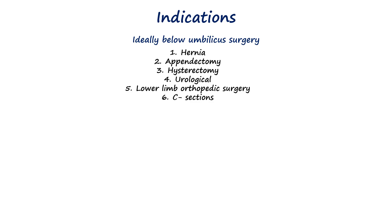Spinal anesthesia is ideally indicated for surgical procedures located below the umbilicus. This includes lower abdominal surgeries like hernia repairs and appendectomies, as well as pelvic procedures such as hysterectomies and urological operations.